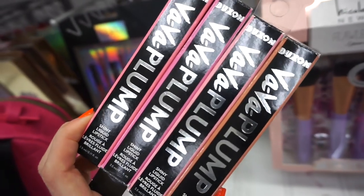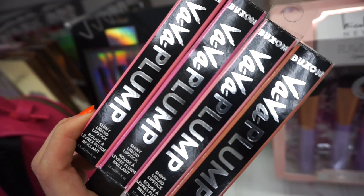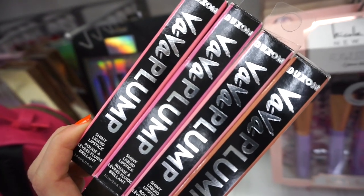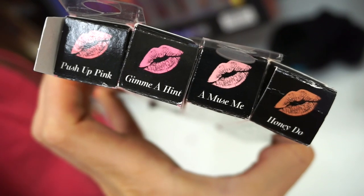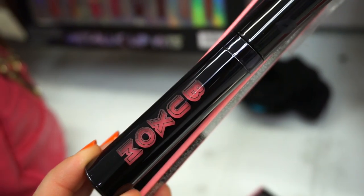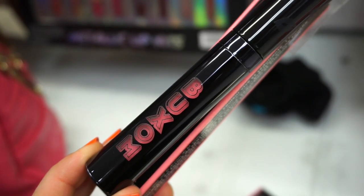I'm at Marshalls now for a few moments. I wanted to show you guys these Buxom Vava Plump shiny liquid lipsticks. We saw three out of four of these two weeks back, but there's one shade we haven't seen yet. These are retailing for $5.99 each. We've never seen Push Up Pink, but we did see Give Me A Hint, Amuse Me, and Honeydew. It's a little bit more deeper than what I expected — like a deeper pink for sure.